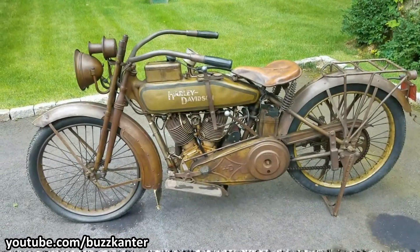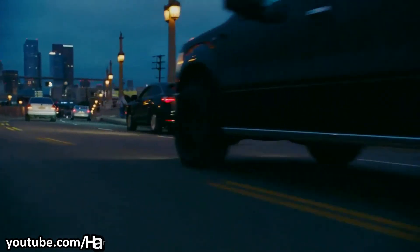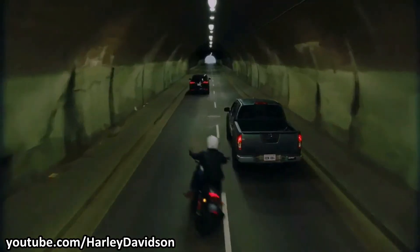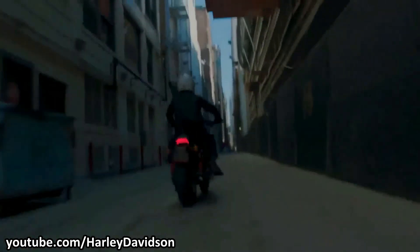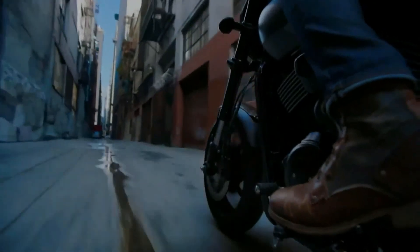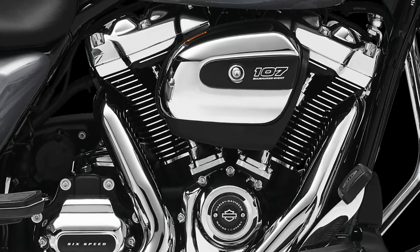And Harley has been continuing that tradition ever since. There is one exception — their latest Revolution X series engines, found in the Street Rod and other street motorcycles, feature a wet-sump lubrication system. But it doesn't seem that Harley is going to stop producing engines with dry-sump lubrication anytime soon, because their latest Milwaukee 8 series engines also feature a dry-sump lubrication system.